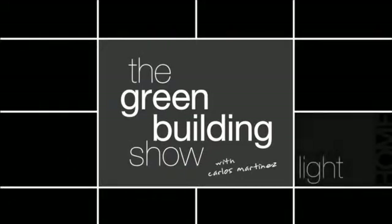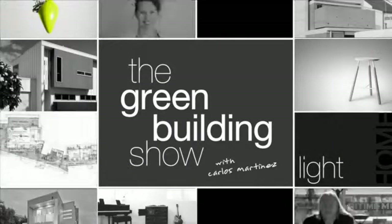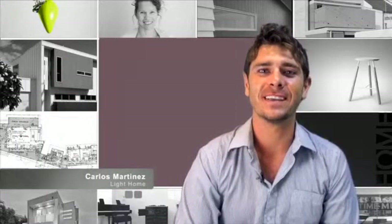Welcome to the Green Building Show, where we investigate green design and building trends throughout Australia. This week, we continue our investigation in disaster design. We'll be speaking with research scientist Justin Leonard with the CSIRO, who's done extensive research on building and designing a home for a fire-prone area. In Australian Style, we profile a lightweight, energy-efficient and award-winning home on the outskirts of Adelaide. And in this week's What's Hot, Mark Jones will bring us the Light Home Hot Design blog.